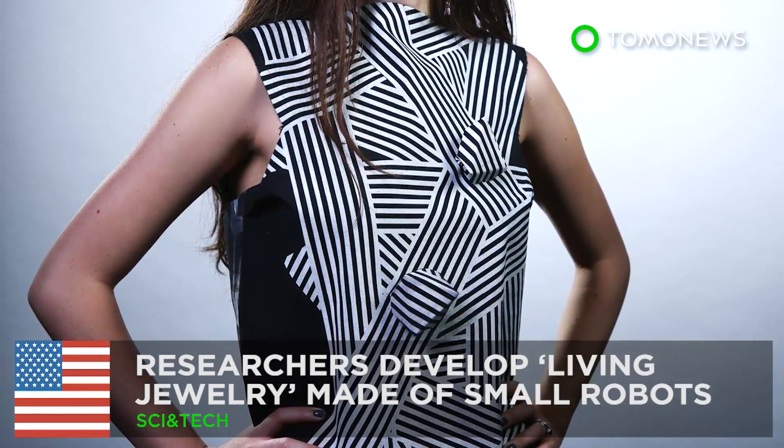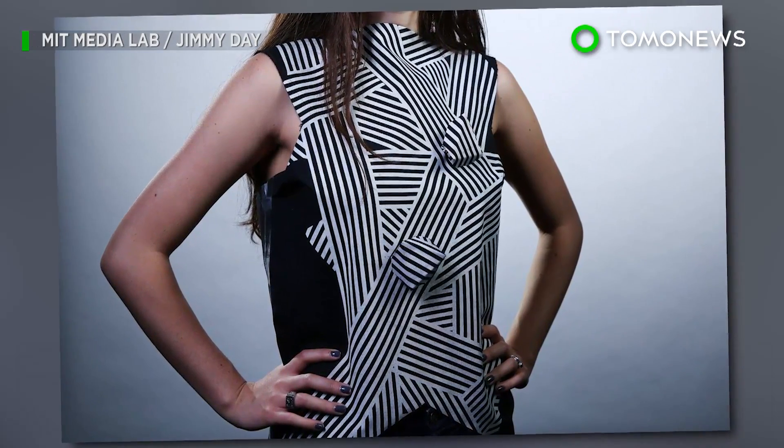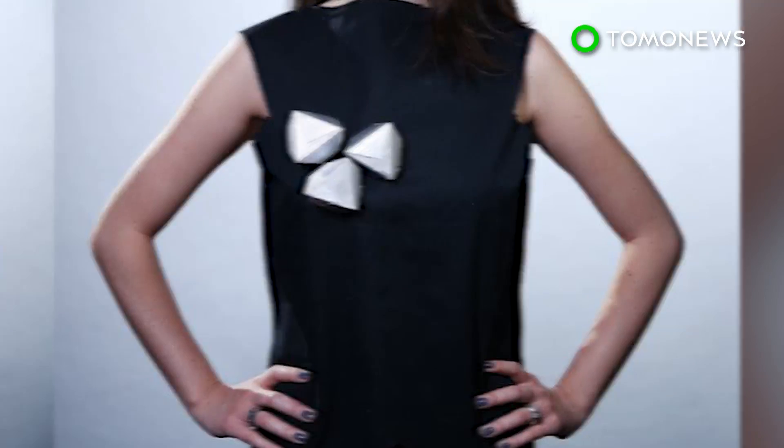The jewelry of the future is alive. Researchers from MIT Media Lab have taken wearable tech to another level by developing jewelry designed with small robots that can roam freely around your body.